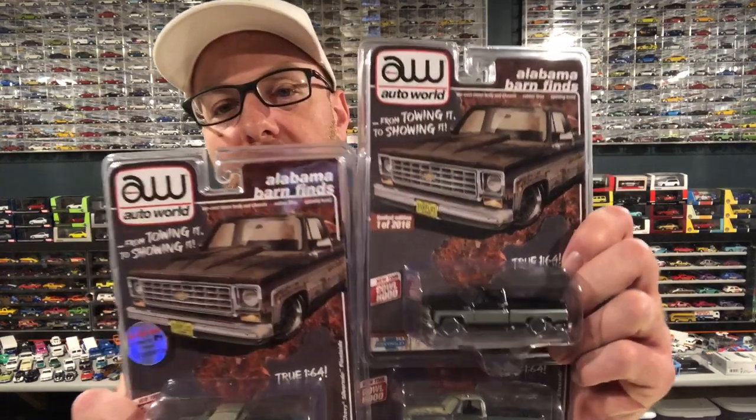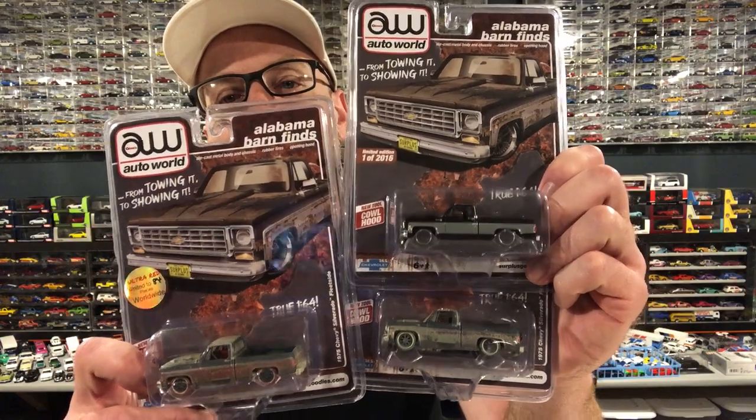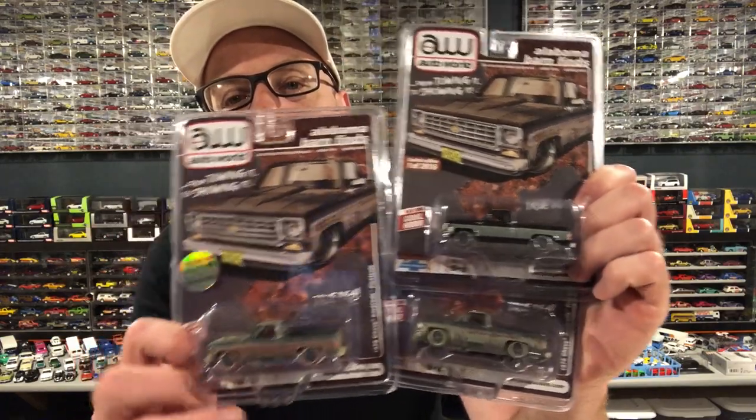This one is Alabama. The other ones were Georgia and Mississippi. The concept is super cool - you got a rusty version, a restored version, and then the chases, which he's done something different with each chase. I have the Chase car for all three releases. Thanks again, Jimmy, for comping me two and giving me a sweet deal on the third.